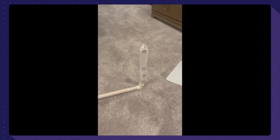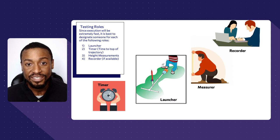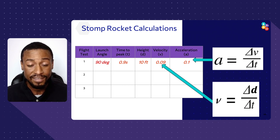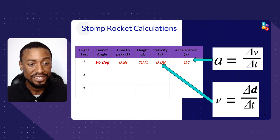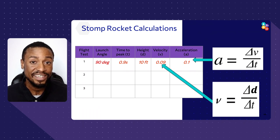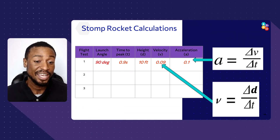Now that you've seen the instructional video on how to build it, remember: this next part shows launching in a room, but it's safer to launch outside — that's what we recommend. Once you've launched, perform some calculations. If you can estimate the height, you can calculate velocity using your launch angle and time. If you haven't heard this before: velocity equals the change in distance over the change in time, and acceleration equals the change in velocity over the change in time.